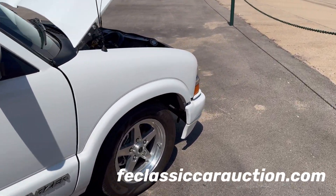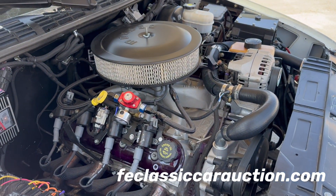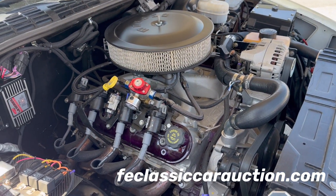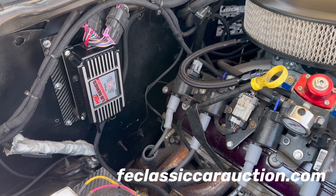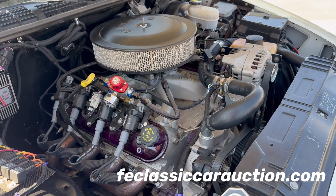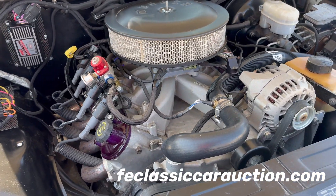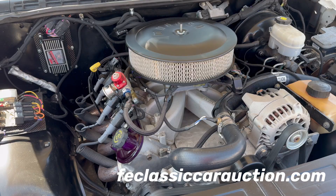Now that we've got the hood open, let's take a peek under here. Yes, this is LS swapped — 5.3 with MSD ignition and new coils. Brakes have been recently done on this truck. Cool little truck. It definitely doesn't sound stock.